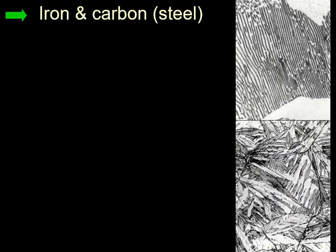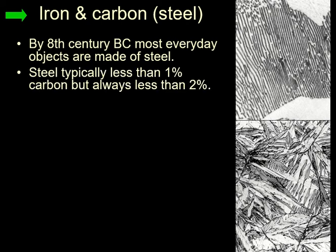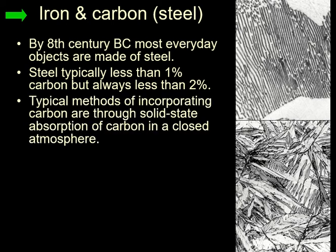Iron with carbon is steel. That dagger I just showed you is made of steel. By the 8th century BC, most of the things we call iron are actually steel, and most everyday objects are apparently made of steel. That means what we call the Iron Age was actually mostly the Steel Age — just as the early Bronze Age was actually the copper-arsenic alloy age. Steel is typically less than 1% carbon but always less than 2% carbon, and the typical method of incorporating carbon is through solid-state absorption in a closed atmosphere.